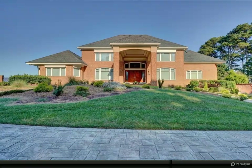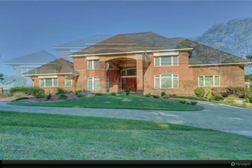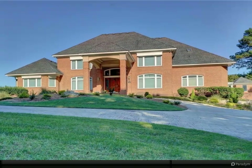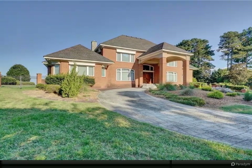Premier 1.77-acre waterfront estate on the James River. Impressive 11,373 square feet of luxurious appointments and details, to include grand marble foyer with sweeping staircase to second floor and first floor office extraordinaire, open family room with majestic views of the James.